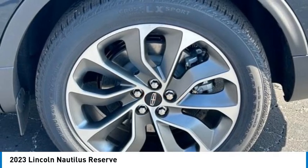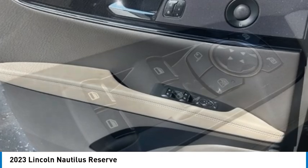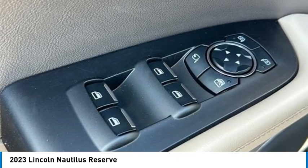Rear window defroster, rear window wiper. This vehicle offers reliability and good looks at a great price, so come in and take a test drive today.